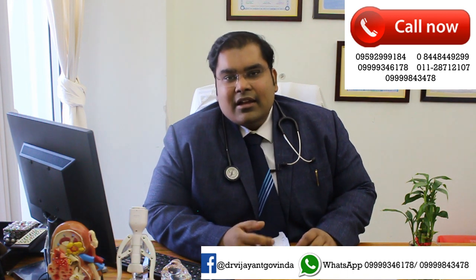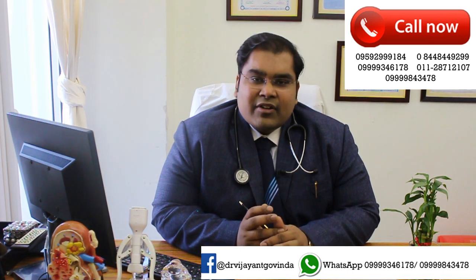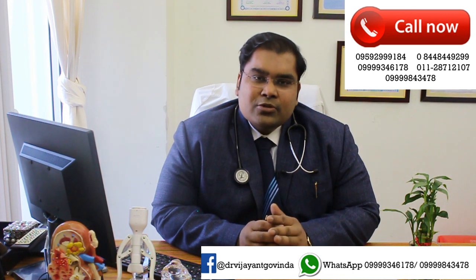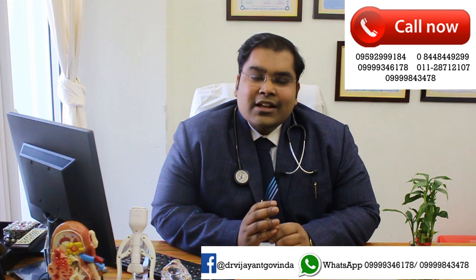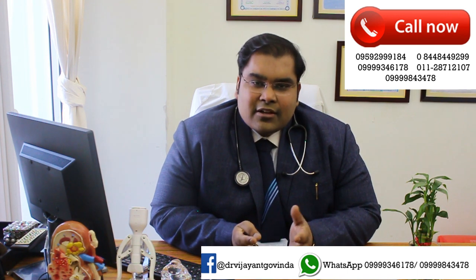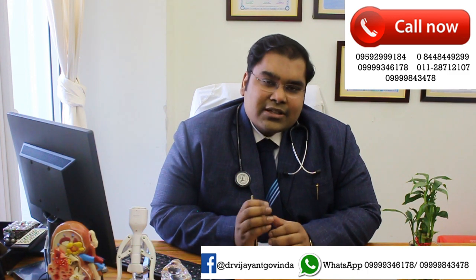The only problem with RIRS is that this scope is usually meant to manage smaller size kidney stones — between one and one and a half centimeters — where this technique can provide wonderful results. But as the stone grows larger, the time taken for the procedure increases, the amount of stone left behind also increases, and the amount of stone dust formed tends to increase, leading to more recurrence. So instead of using flexible scopes, there are other options that can be used.